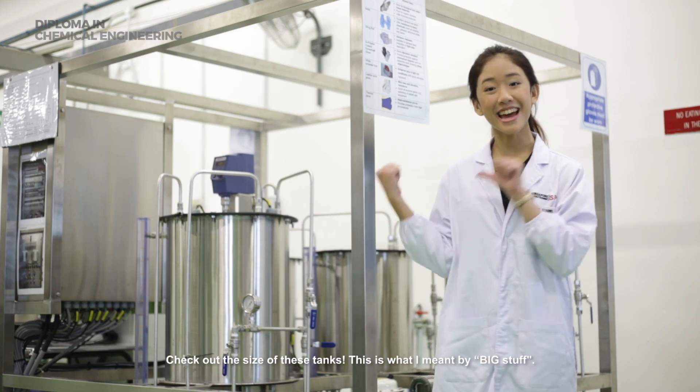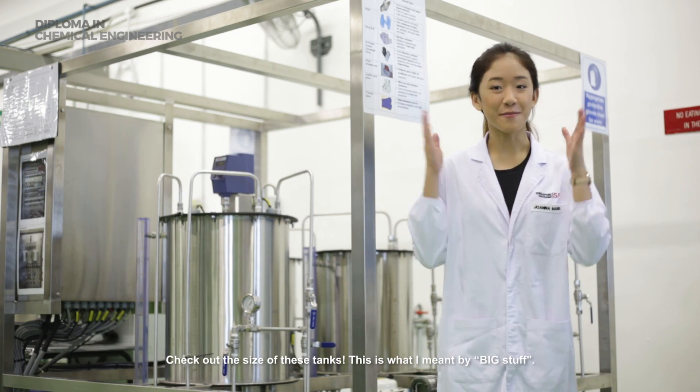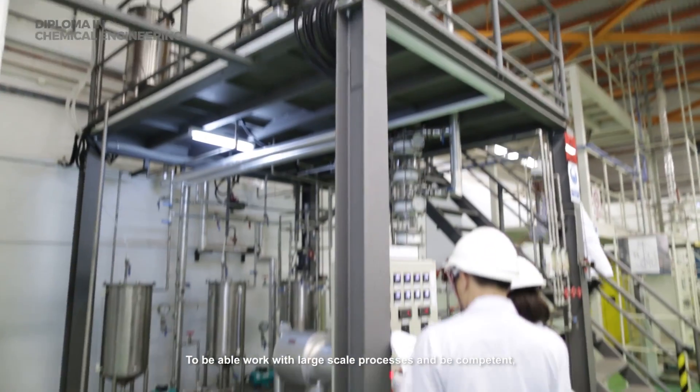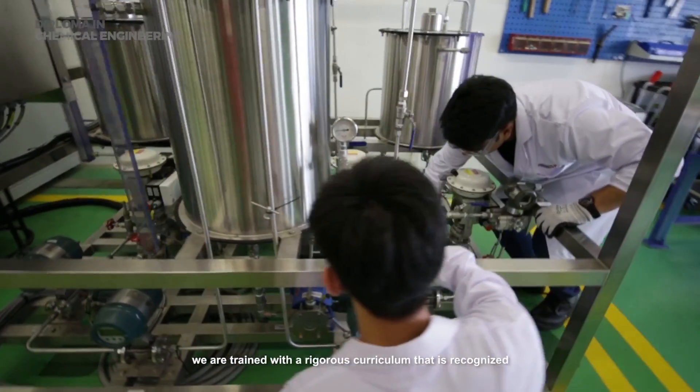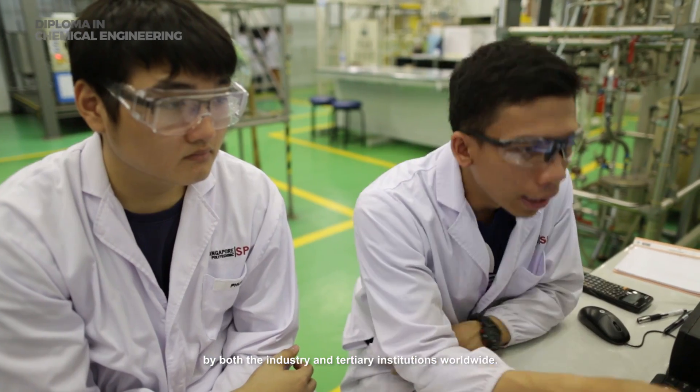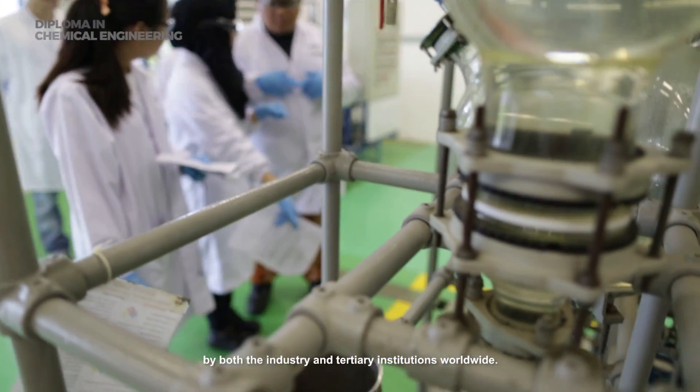Check out the size of these tags! This is what I meant about big stuff! To be able to work with large-scale processes and be competent, we are trained with a rigorous curriculum that is recognized by both the industry and tertiary institutions worldwide.